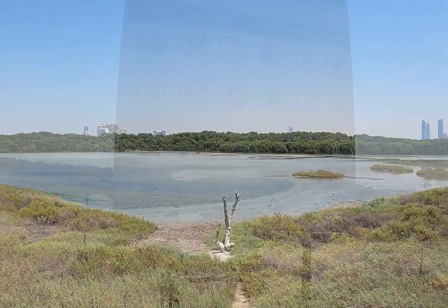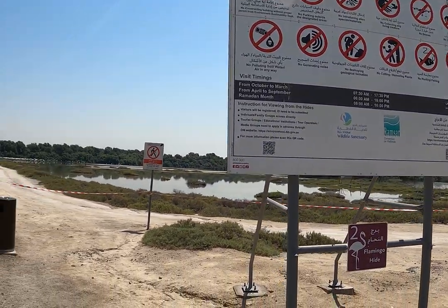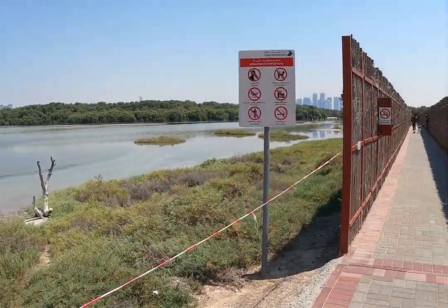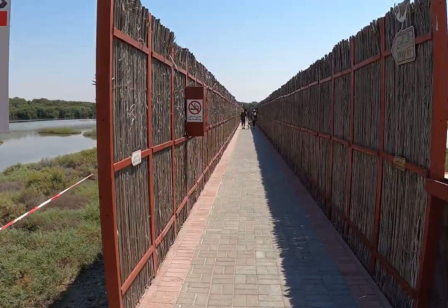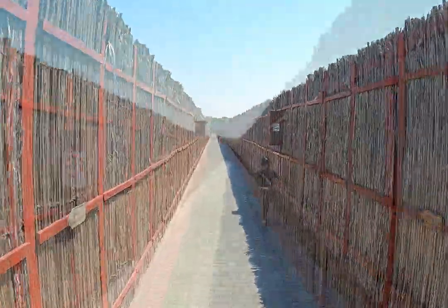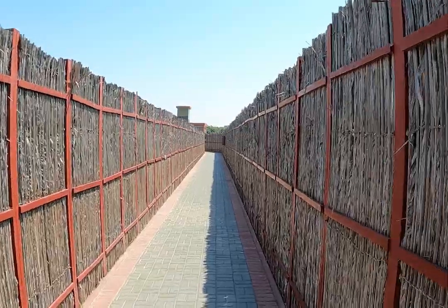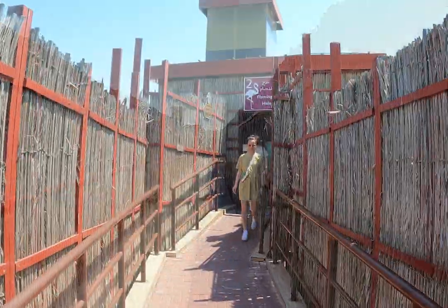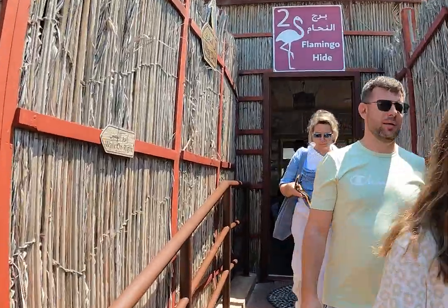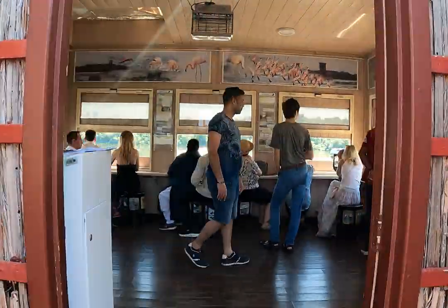There's a big board over here which displays the list of don'ts at this bird sanctuary. You can observe these birds from three strategically located hides, one of which is on the western edge of the sanctuary overlooking the flamingo roost, which is where we are currently.